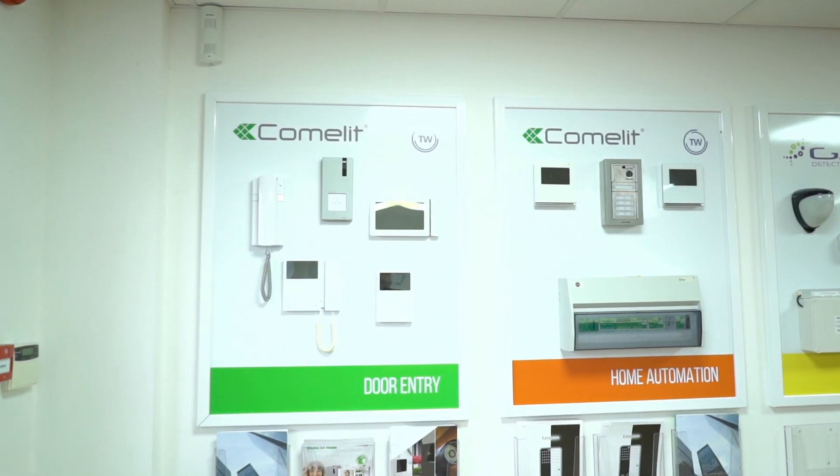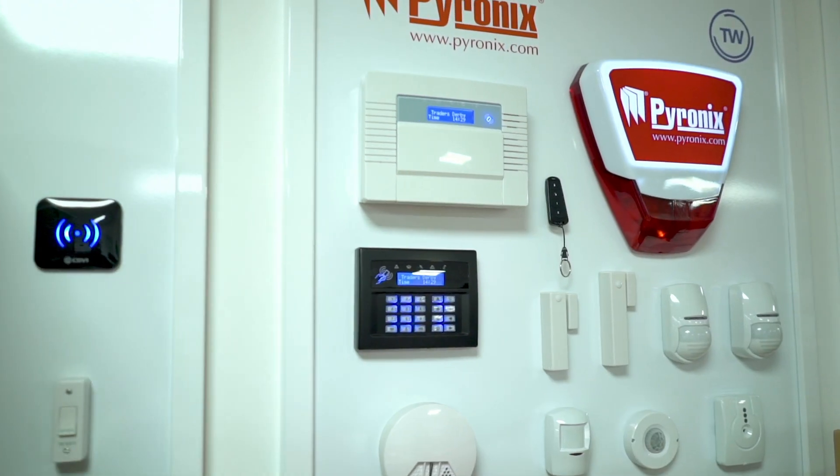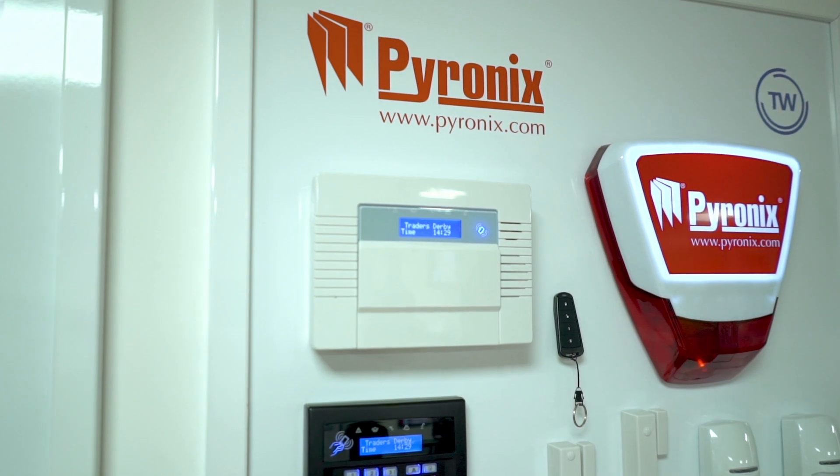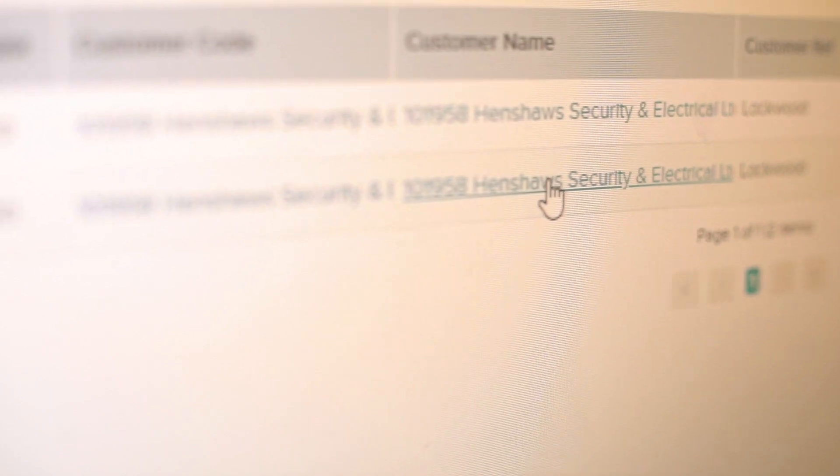Unleashed allows us to handle customer entry onto the system, quotes, sales orders and dispatches all through one familiar interface. As soon as we've made contact with the customer, we get their details onto our system. From there, we create a quote for them, then a sales order is created directly from that quote. The shipment is created directly from the sales order and dispatched using the advanced shipping module — all as one. Everything can be done through one single setup.